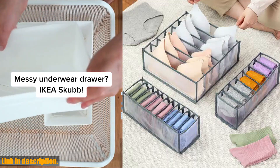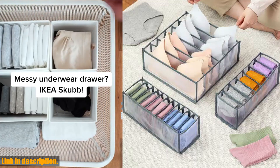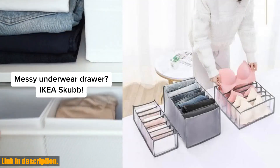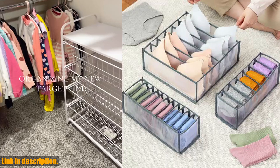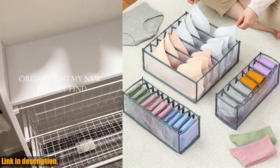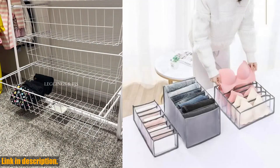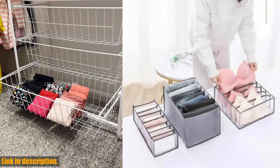Hey there, welcome back to our channel. Today, we're going to be talking about the closet organizer underwear organizer for wardrobe clothes organizers cabinets drawer organizers bra socks storage organizer box. This amazing product is a game changer when it comes to keeping your wardrobe neat, organized, and clutter free.